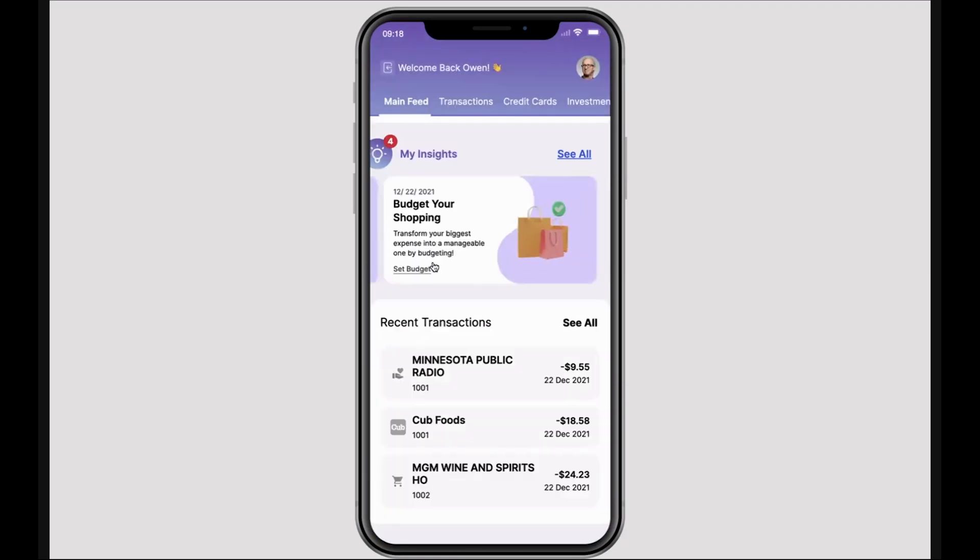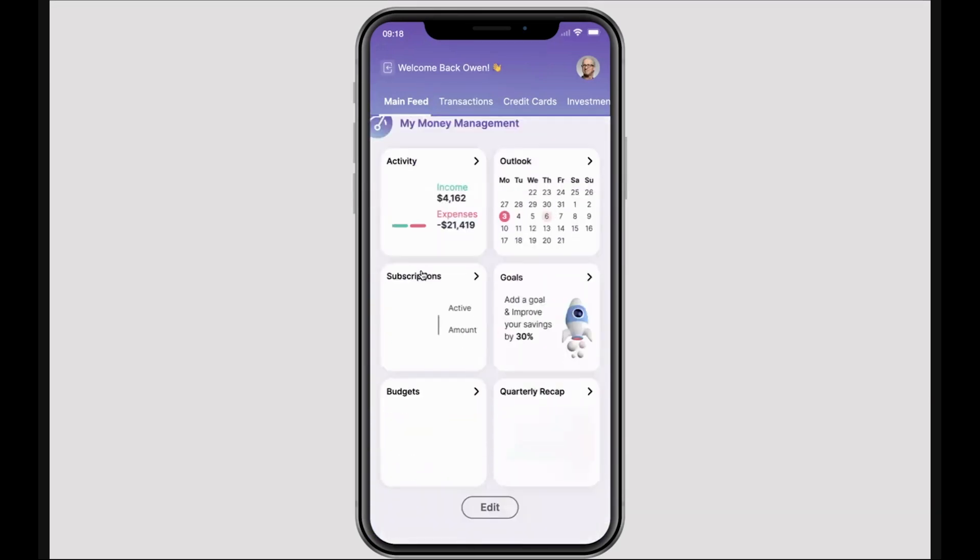We can also drive specific financial actions. We've identified a trend in shopping for this individual, and so we're proposing for them to set up a new budget around shopping. Clicking this insight, they'll be directed down to the budgets tab, where they can then manage and create new budgets.